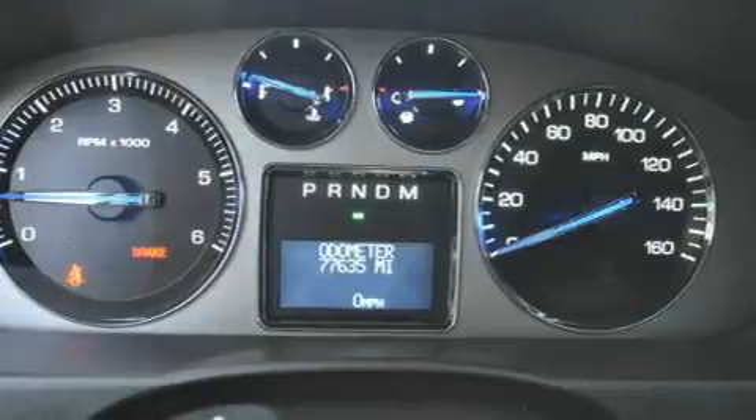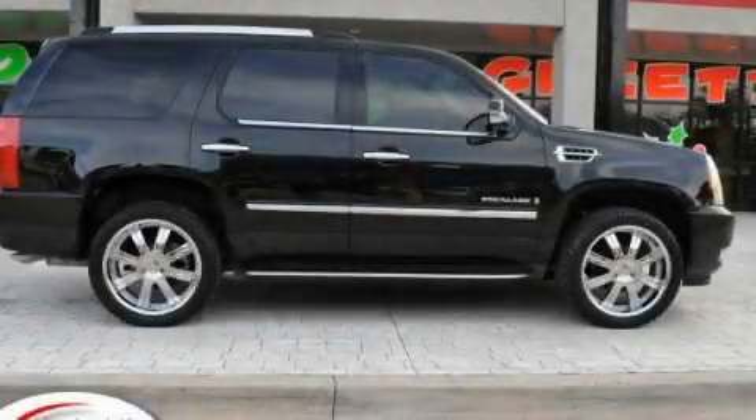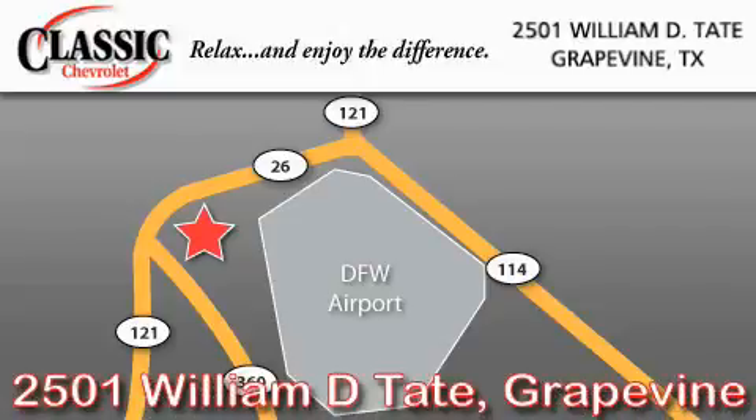Contact us today and schedule your opportunity to see this automobile in person. Classic Chevrolet is located at 2501 William D. Tate in Grapevine. Our goal is to exceed all of your expectations to ensure that you'll return for future visits.